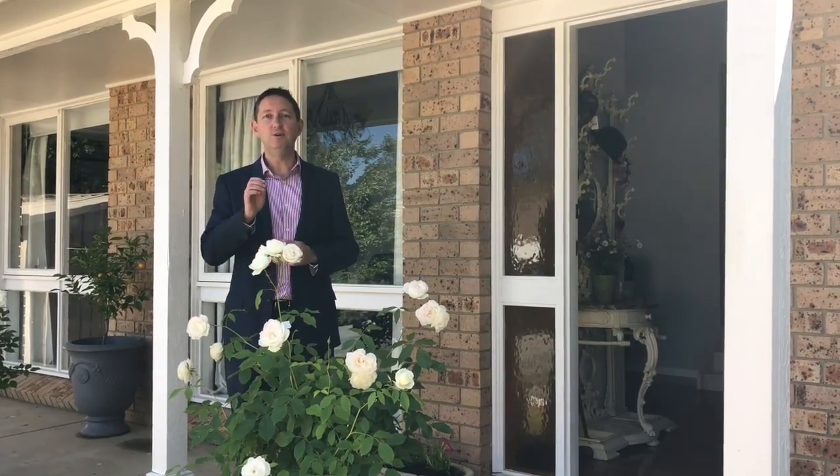Hi, I'm Mark McCann from McCann Properties and today I've got something special for you. This home has not even hit the market yet, so if you want to have a little sneak peek before everybody else, let's go and check it out.